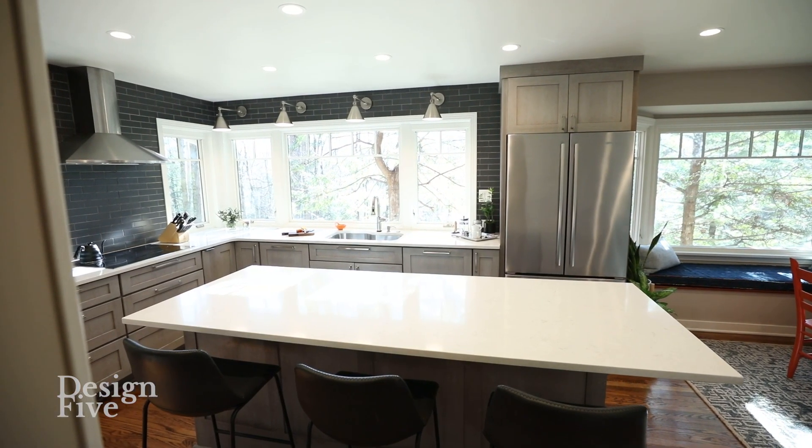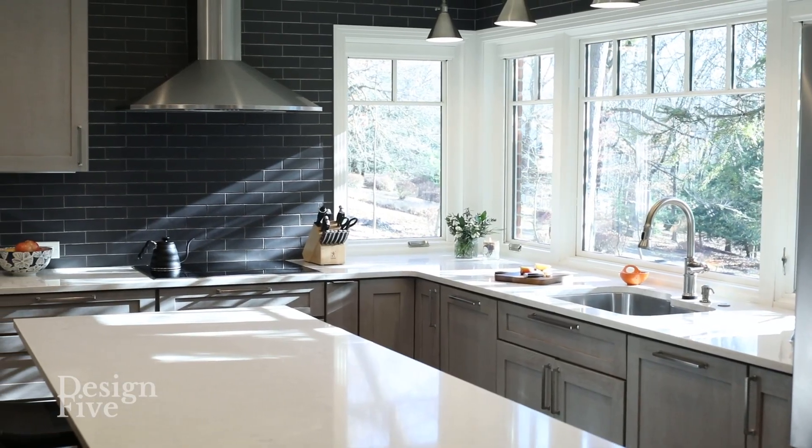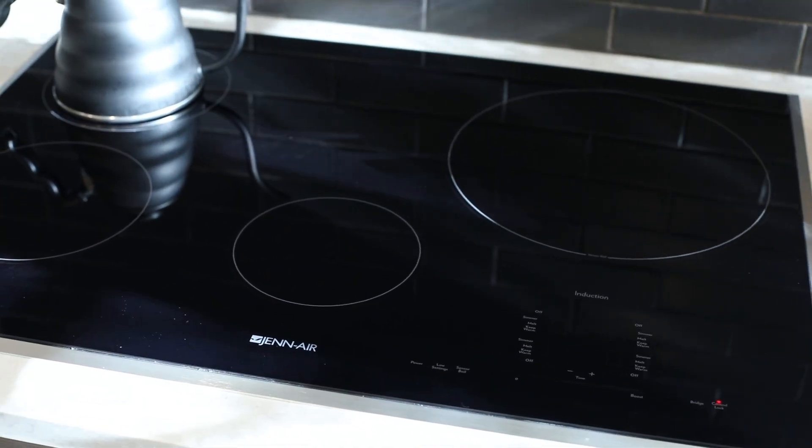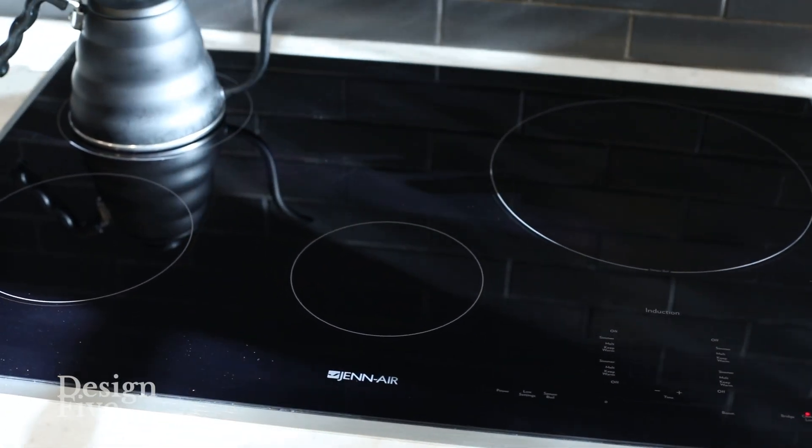And the view's fantastic. I can imagine the client is really enjoying the space. Looks like we have an induction range. She loves that — she got all the benefits from having induction as opposed to the regular electric cooktop. She likes that.